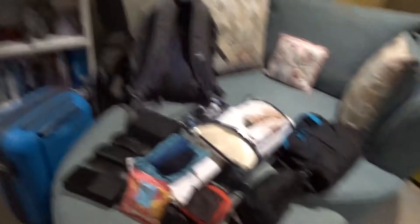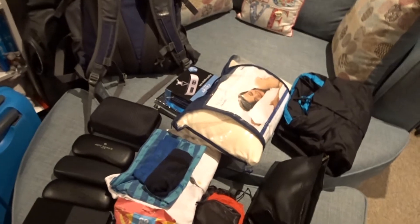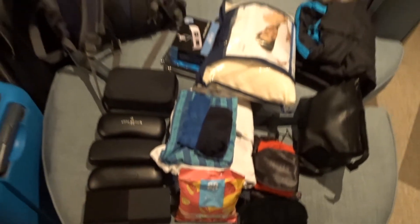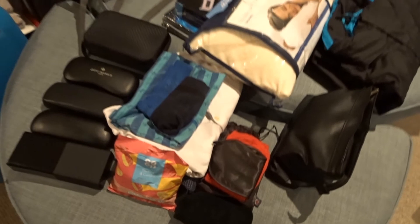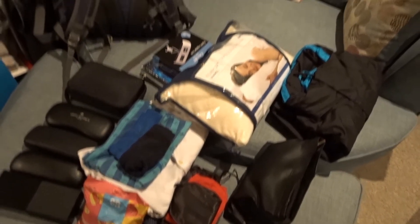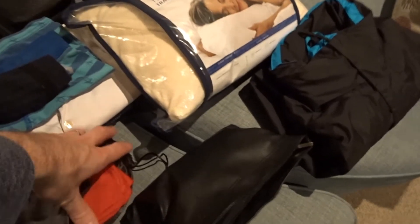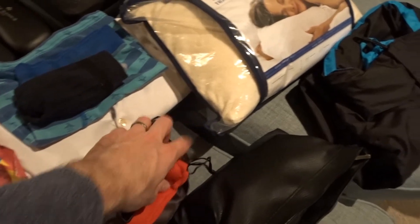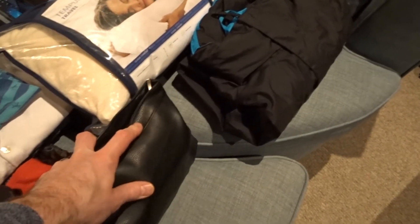I'll start with my bits. Not masses — a lot has gone in our case. I've got my lovely glasses, but they're more for when we get to America. Sweets for the plane — good old Simone. I've got my clothes for the plane and my headphones under here.